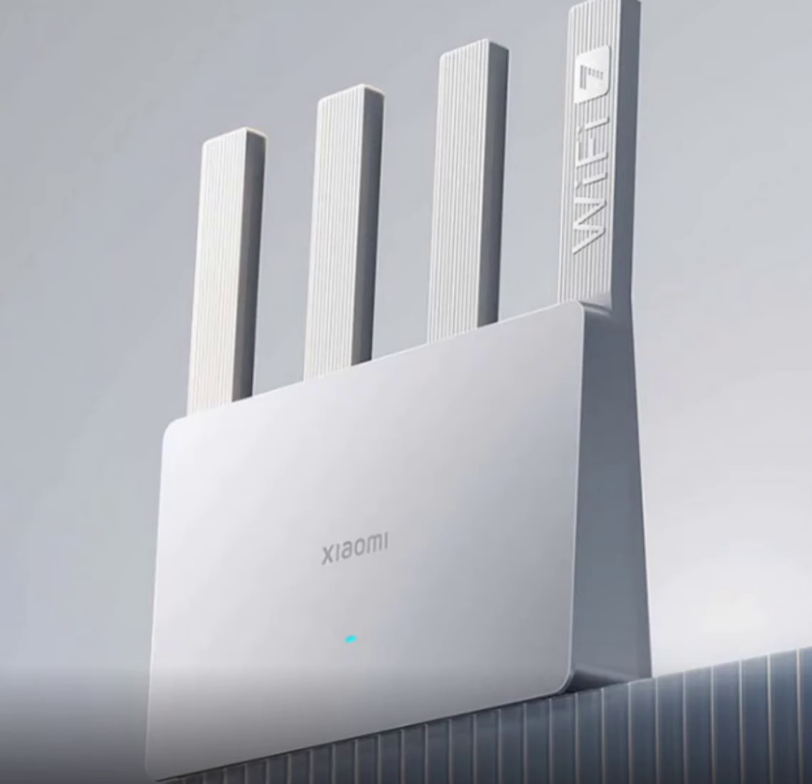The Xiaomi Router leverages the latest Wi-Fi 7 technology, which serves as the successor to Wi-Fi 6. This advancement ensures that all your devices operate at optimal speeds, making activities like 4K and 8K streaming, immersive gaming, and large file downloads more efficient and seamless. With a combined wireless speed of up to 5,011 Mbps, this router is built to handle the bandwidth requirements of today's digital world.